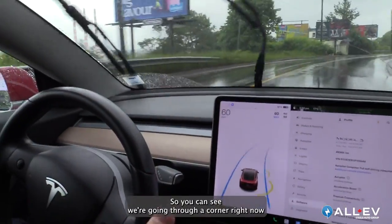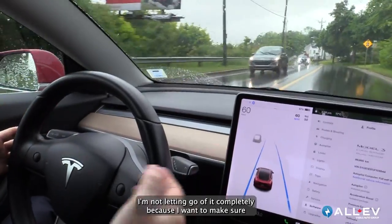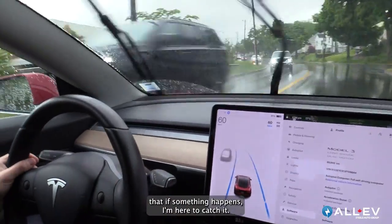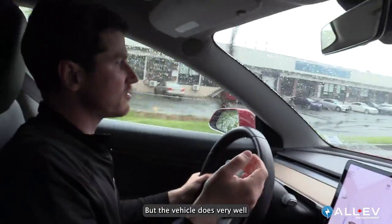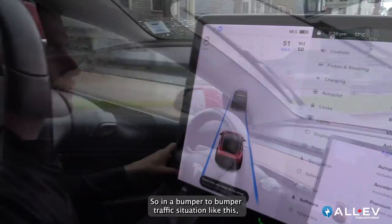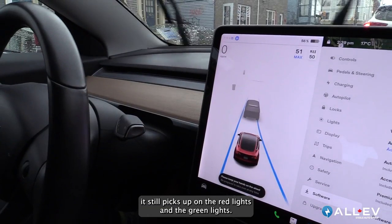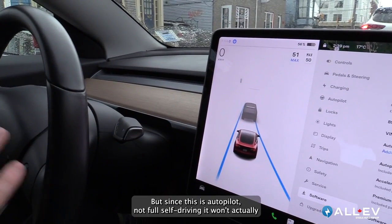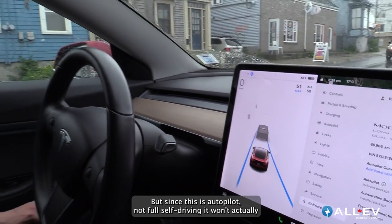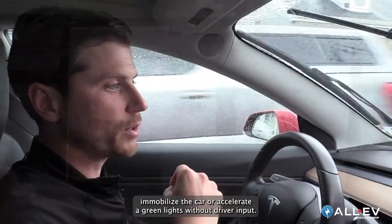You can see we're going through a corner right now and the wheel is turning on its own. I'm not letting go of it completely because I want to make sure I'm here to catch it if something happens, but the vehicle does very well handling all of these corners. In bumper-to-bumper traffic like this, it still picks up on red lights and green lights, but since this is autopilot and not full self-driving, it won't immobilize or accelerate the car at green lights without driver input.